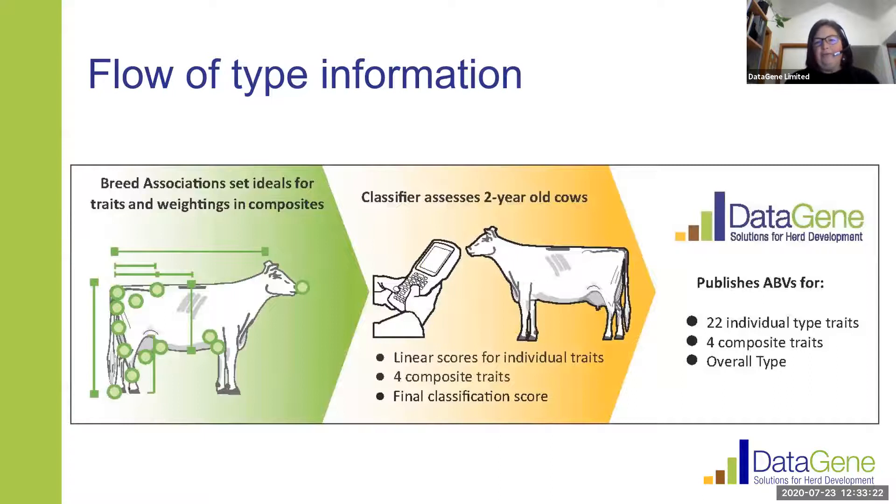When we think about type overall, the reason why we invest in delivering now 22 individual type traits and four composite traits as well as overall type is because of the link between type and the longevity of cows. We know there's a strong link with functional cows that are able to last in our herds — that improves on the cost side, lowers heifer rearing costs, and on the income side has benefits in terms of greater production yields from slightly older cows.